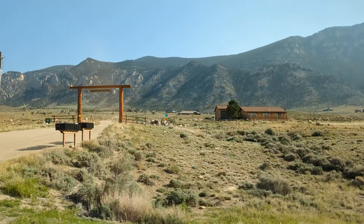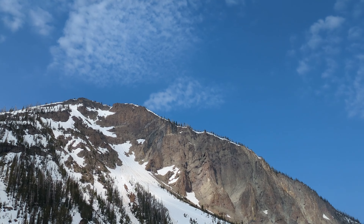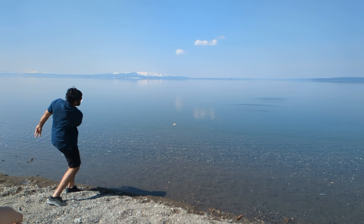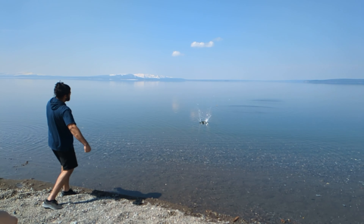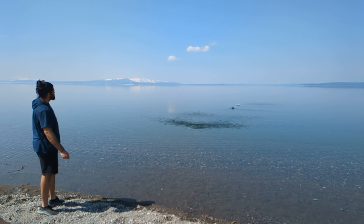We were finally in Yellowstone, and as soon as I reached the Yellowstone Lake, I wanted to skip some stones — and apparently I am good at it.